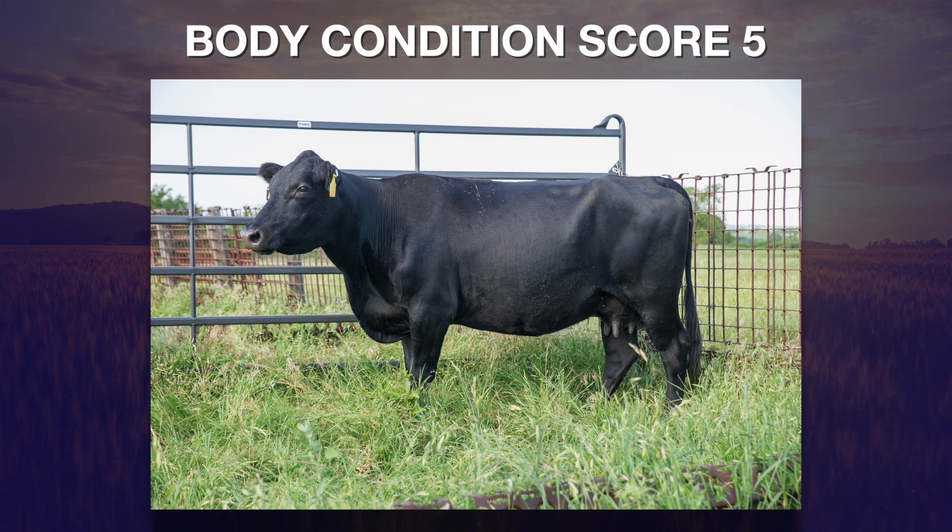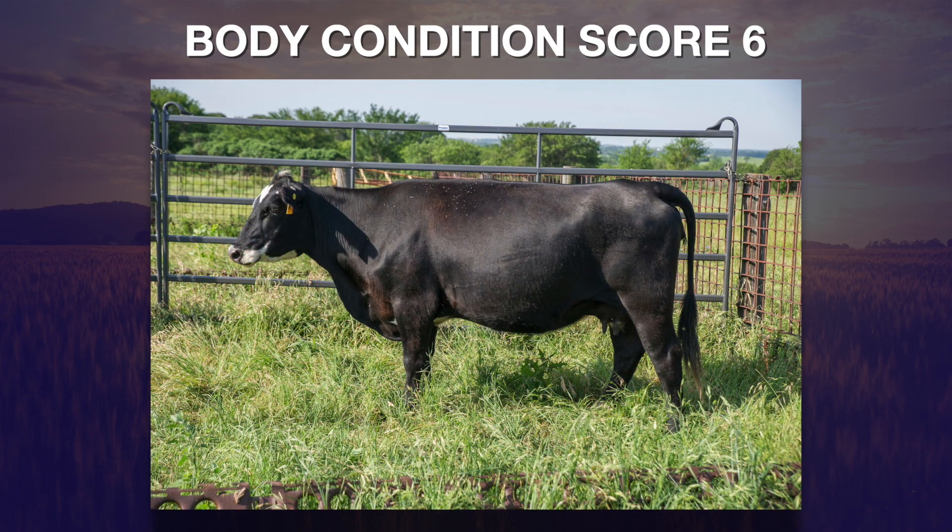Once we get enough flesh to where the rib cage totally disappears — because there's enough flesh between the skeletal structure and the hide — and that shelfy area where those spinous processes, those vertebrae, used to point out towards us in thin four-and-below cows, now becomes smooth due to fat tissue between the hide and the bone, we've got a cow that's a six or perhaps even higher.